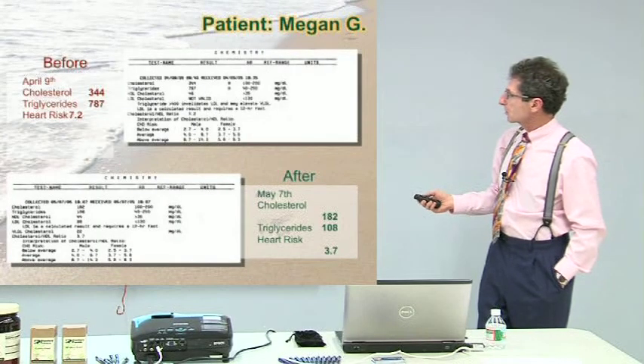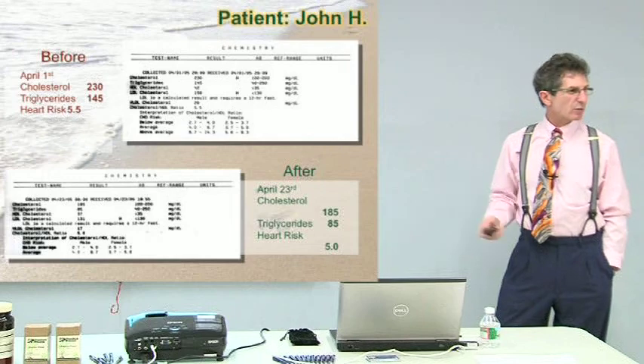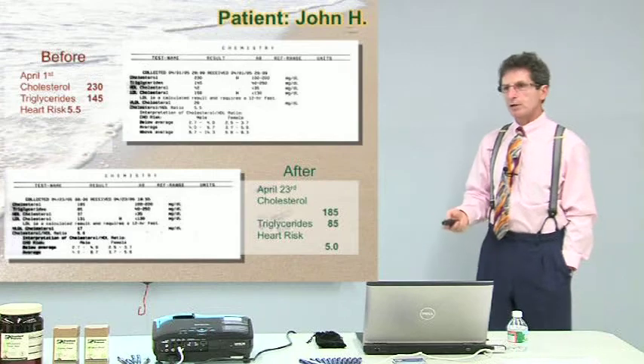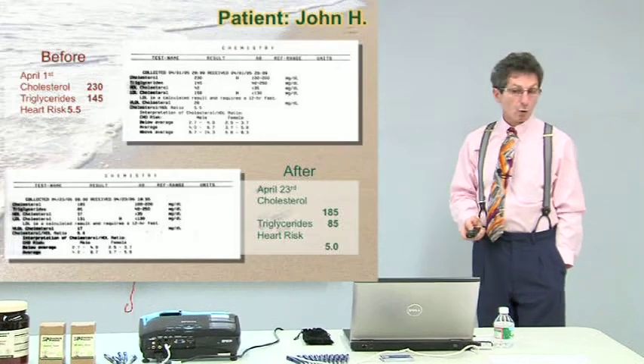That's not eight weeks, not twelve weeks — it's a month. What about John H.? April 1st, cholesterol 230, triglycerides 145, ratio 5.5. April 23rd — three weeks, 21 days — cholesterol 185, triglycerides 85, heart risk 5.0. The reason it was only 5.0 is because his total cholesterol came down but his good cholesterol didn't go up. It takes HDL time to go up. The only way to get your good cholesterol up is exercise. So that's the relationship between cleansing, purifying, and getting off those internal toxins — and it's also a very low-fat diet for 21 days.